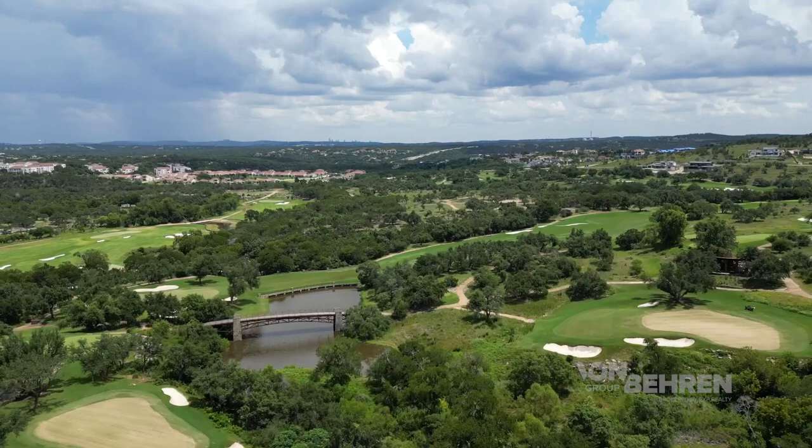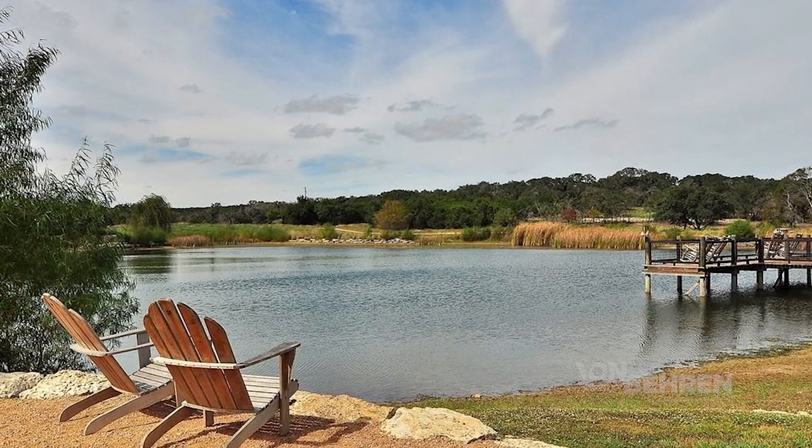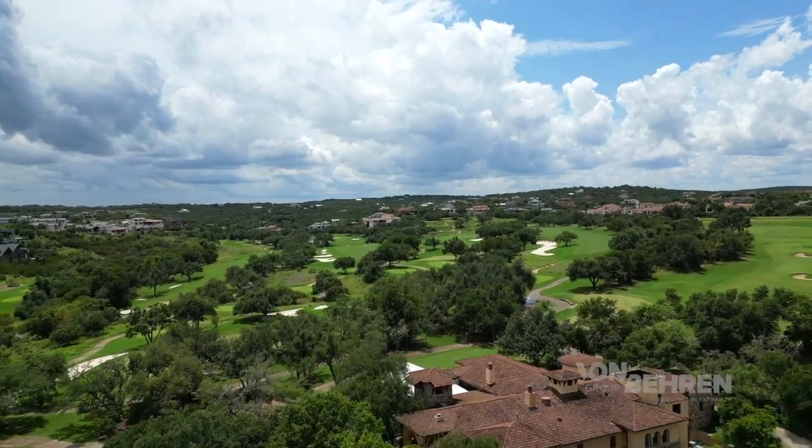Although the private golf course is certainly a big draw for many moving into the area, there is so much more within the Spanish Oaks community. Without ever leaving your neighborhood, you have seven private parks and an extensive trail system that winds all throughout the community. Spanish Oaks even has what they call Fish Camp — a private lake stocked with a variety of species and native fish, including even trophy largemouth bass. Whether you plan on spending the day at the private pool or on the golf course, this is a great community for those who value staying active with privacy and exclusivity.